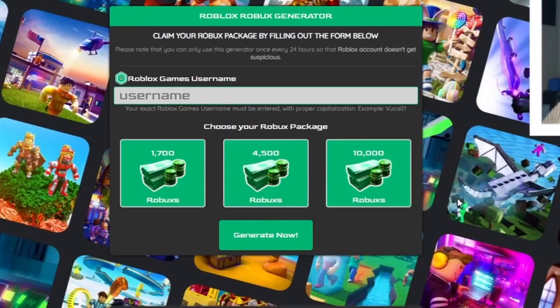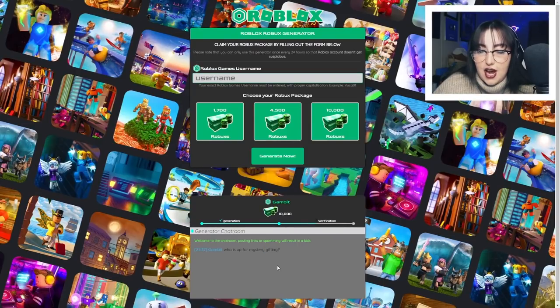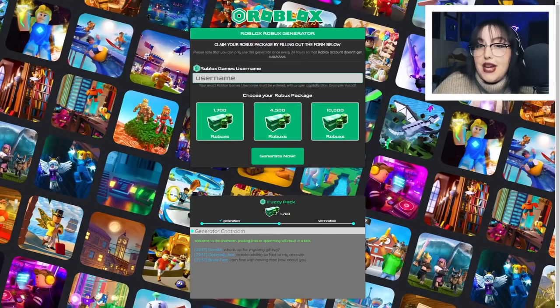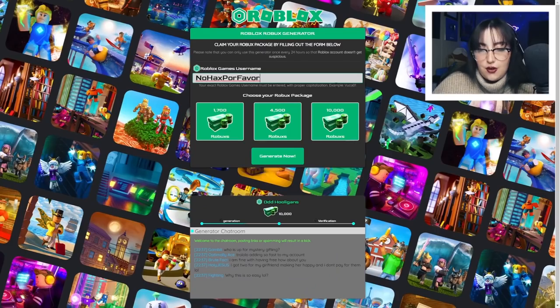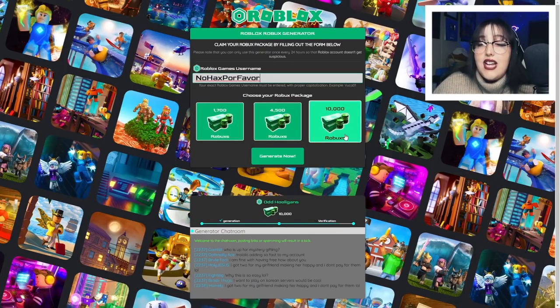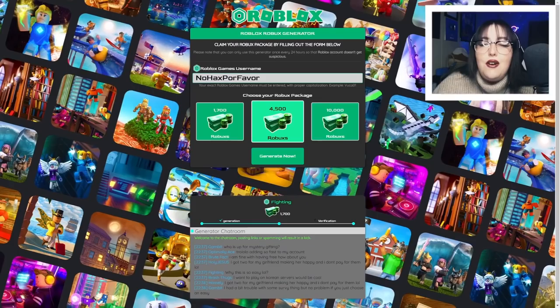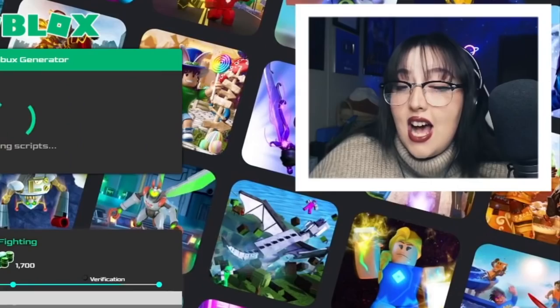Okay, I hate this. This isn't as bad as I thought it was going to be. Ew, there's a chat room. Should we chat in it? Who is up for mystery gifting? Who is this gambit person? Trollololol adding so fast to my account. I have a feeling those are bots and not real people, but they could be. What's my other Roblox account name? No hacks por favor. Choose your Robux package — we have 1700, 4500, and 10,000 Robuxes. I don't want to be greedy and click 10,000, but we don't want 1700. Let's go right in the middle — 4500. I really want to chat in this chat room.